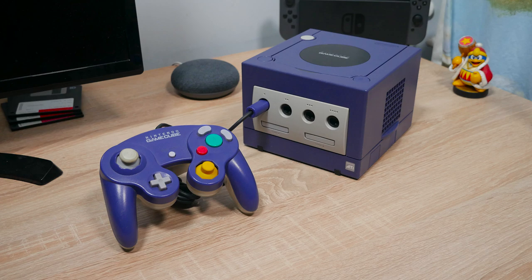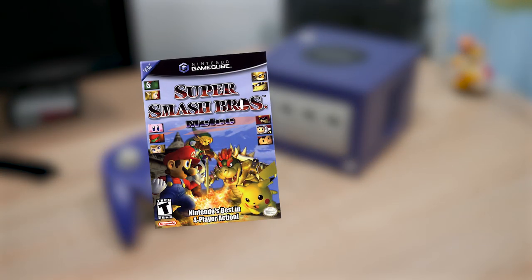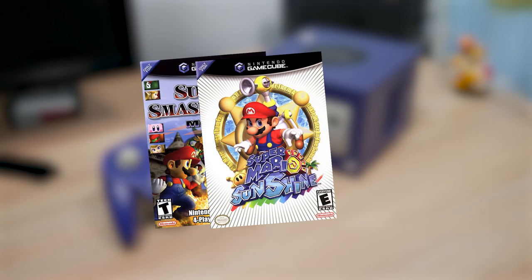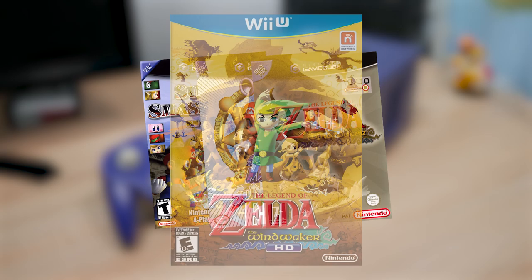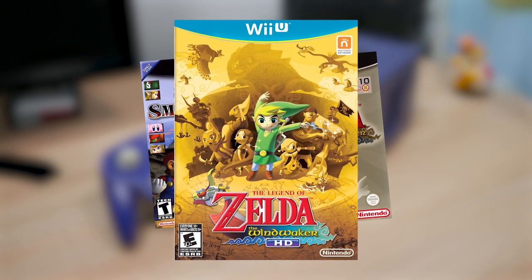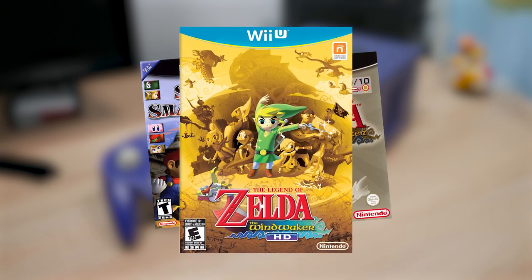It was the console that was home to hit games such as Super Smash Bros Melee, Super Mario Sunshine, The Legend of Zelda: The Wind Waker, and many other massively popular games, some of which were completely remade or ported over to more recent Nintendo consoles.